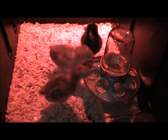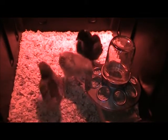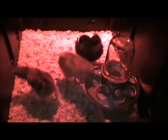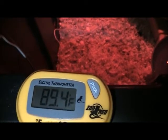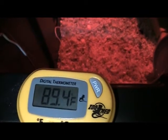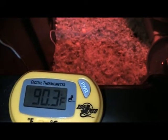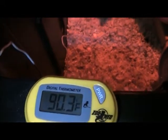I'm gonna start decreasing the temperature in their cage now and go down about five degrees. For the first week you're supposed to keep them between 95 and 100 degrees, and then every week after that you can start decreasing it about five degrees per week.